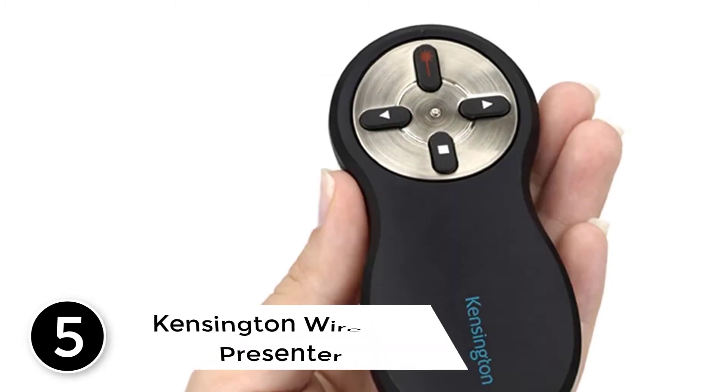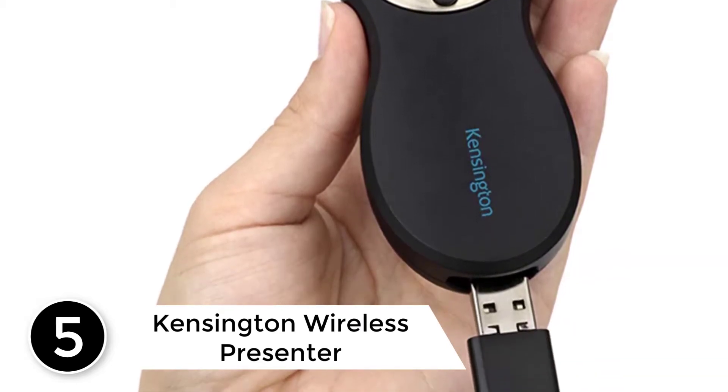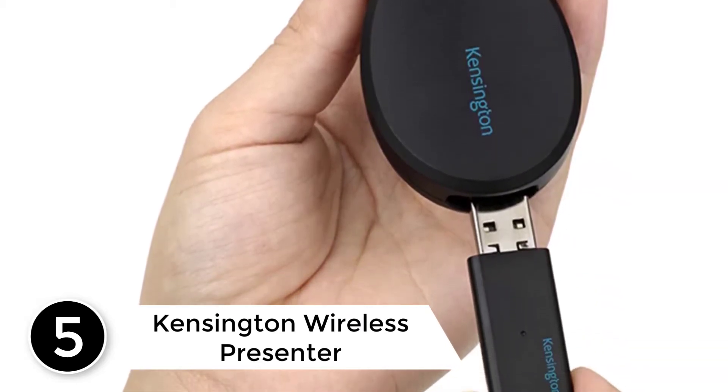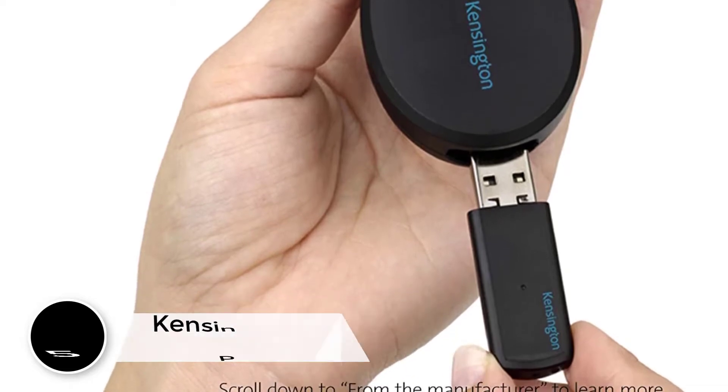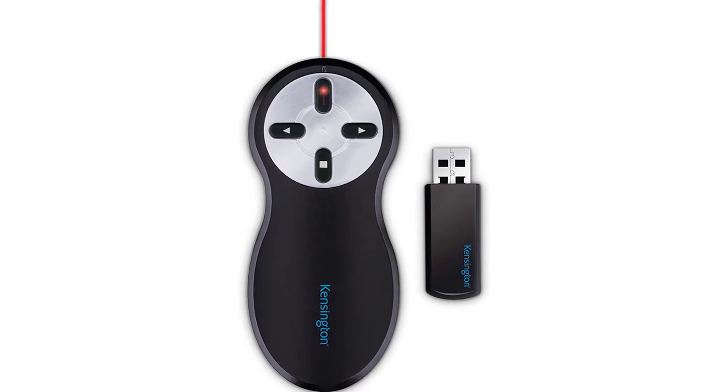Starting at number 5: the Kensington Wireless Presenter. This is another powerful wireless laser pointer pen that you will find ideal for your presentations. The high quality laser pointer is very convenient and portable, which makes it suitable for reliable uses.